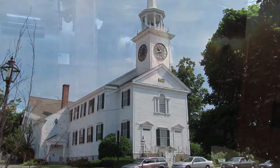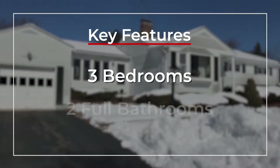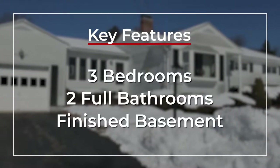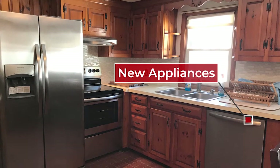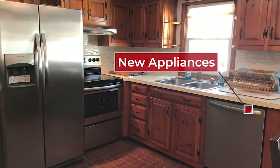This is a move-in ready ranch that features three bedrooms, two full baths, and a finished basement. The kitchen has a brand new oven, refrigerator, dishwasher, and brand new backsplash.